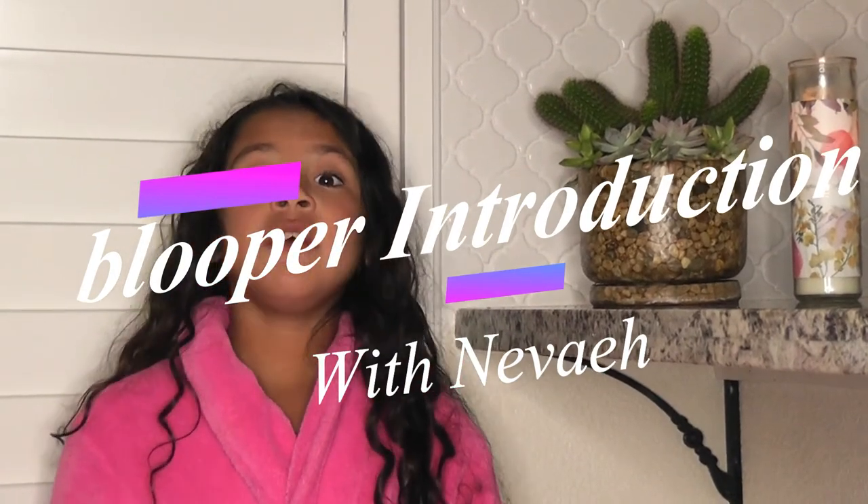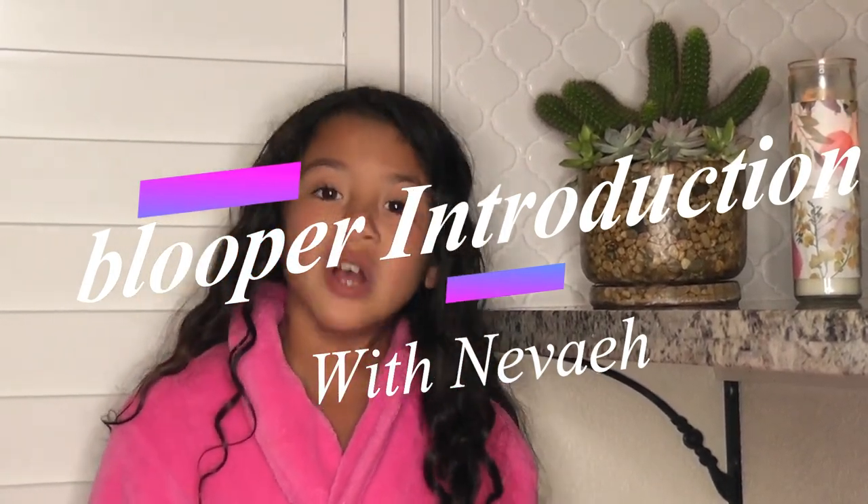Hey guys, welcome to It's a Lifestyle — my mom's channel. As you may know, we're on part two of the house renovation. The kitchen backsplash is ready, and my bathroom is done — it just needs a mirror. My mom and dad's bathroom still needs the mirror and the door to the shower. I hope you guys are tuned in with my mom to know what's going on — bye!